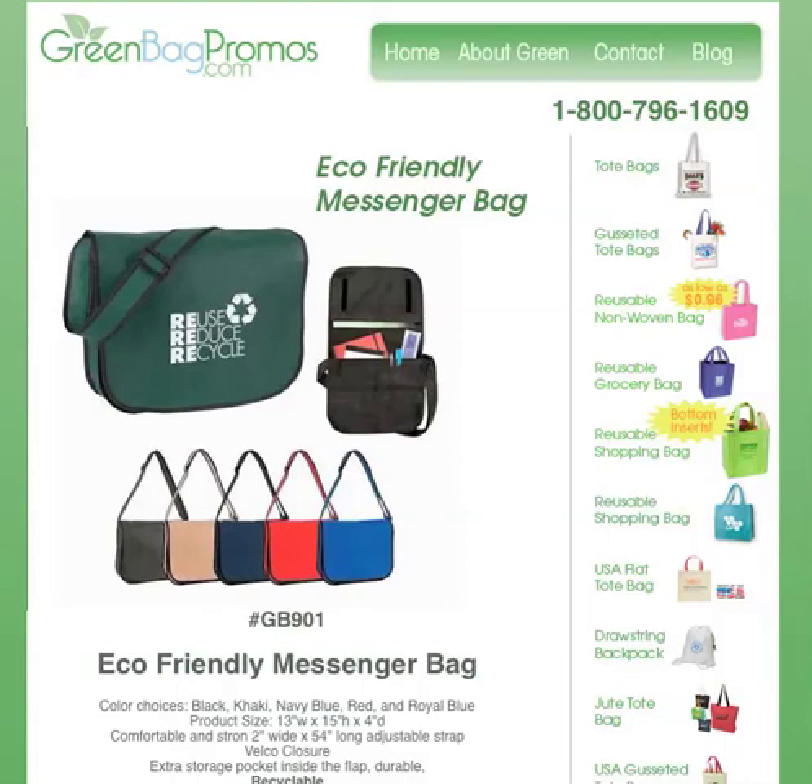Hi everybody, it's Brandon with GreenBagPromos.com and today I just want to talk a little bit about this bag right here — the Eco-Friendly Messenger Bag. It's a new bag we just added recently; it's one of the new lines that we've added to the website.